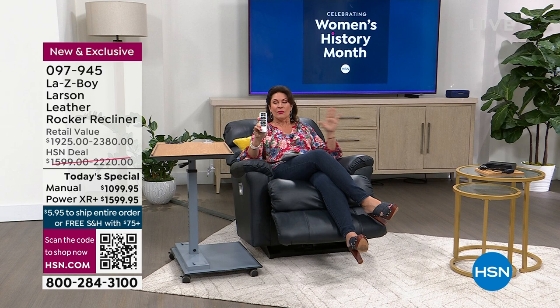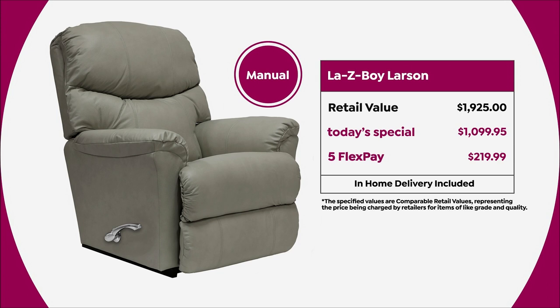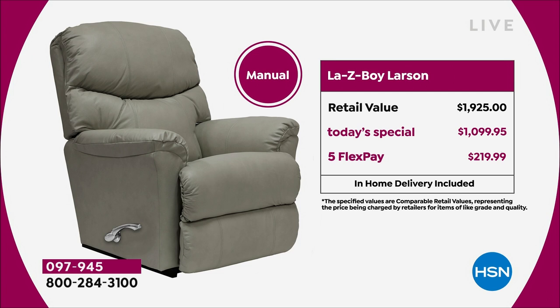I'll go through all the colors and quantities because we already have some sellout stories to update you on. When it comes to incredible value, you're not only getting something you simply cannot get anywhere else, but at a price you will only find here and only while supplies last. In the manual, you are saving about nine hundred dollars.